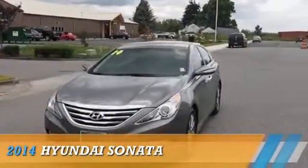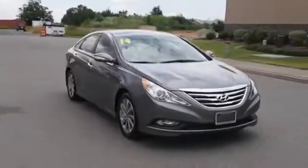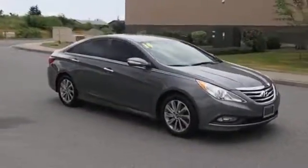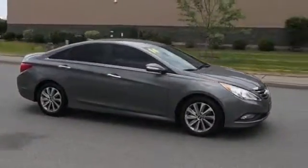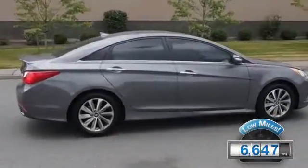Presenting the 2014 Hyundai Sonata, powered by Front Wheel Drive, a 2.4-liter four-cylinder engine and an automatic transmission. With fewer than 7,000 miles, this vehicle is like new.